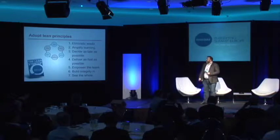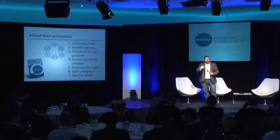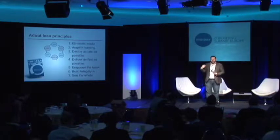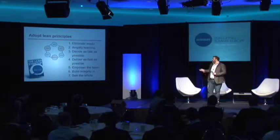Part of that is about deciding as late as possible. If you spend loads of time up front trying to design the perfect system, you can be there for a long time. You're better off designing bits of it and then keep moving on and actually delivering value. The sooner you do that, the sooner you're getting the value out of it. That then leads into delivering as fast as possible — empowering the team, all that kind of stuff.